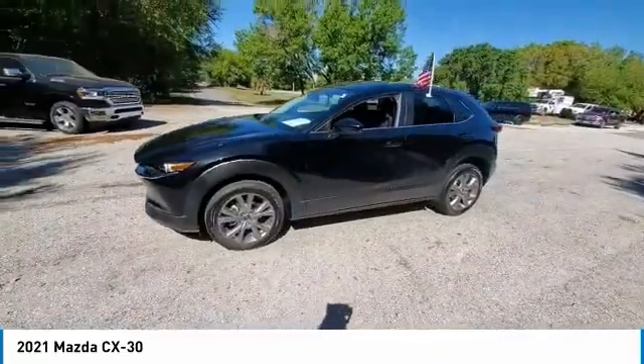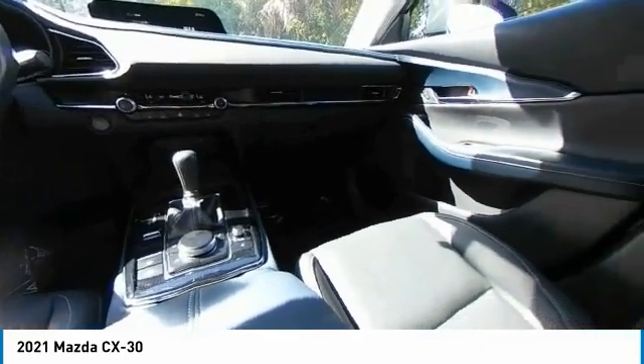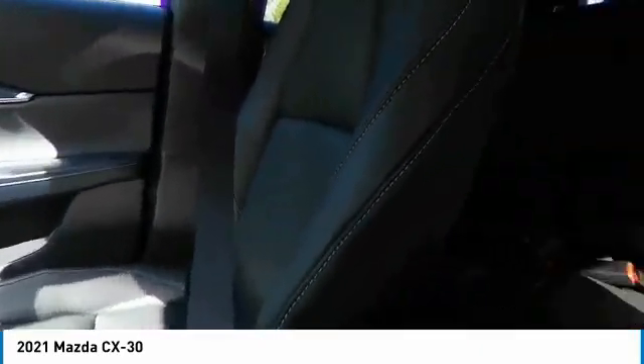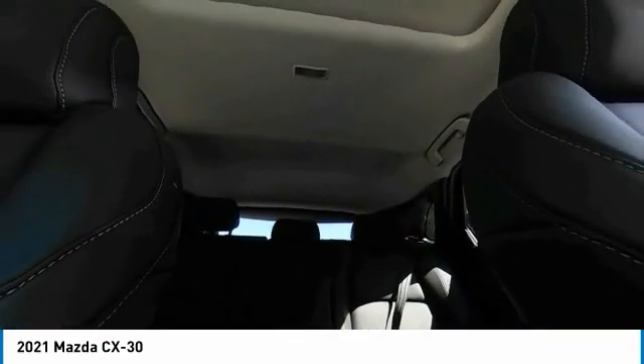This vehicle has less than 10,000 miles. Here are some of this vehicle's great options: electronic stability control, alloy wheels, brake assist, traction control, remote keyless entry, and four-wheel disc brakes.